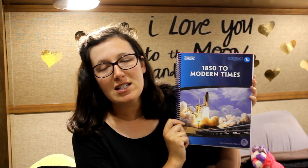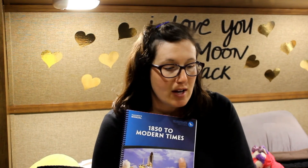This is our teacher's guide for next year — it is the 1850 to Modern Times teacher's manual. This is the last year of the family cycle. We started with my oldest daughter in kindergarten and she has worked her way up all the way to the very last year of their cycle, so I'm excited to be on the final year.